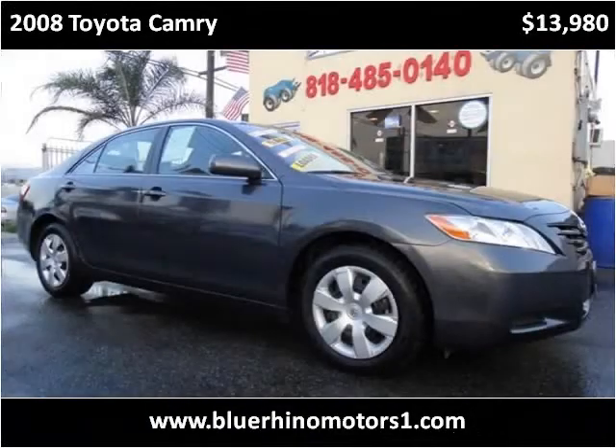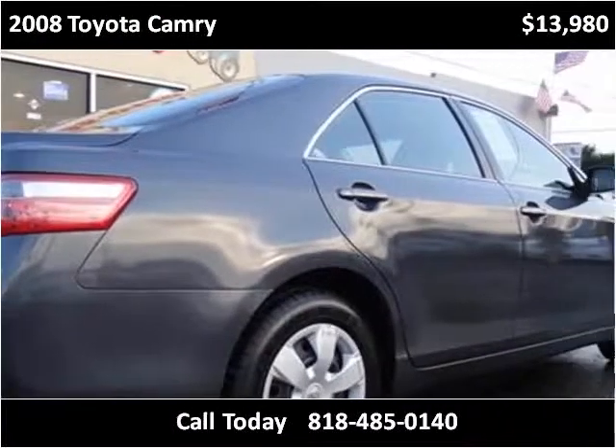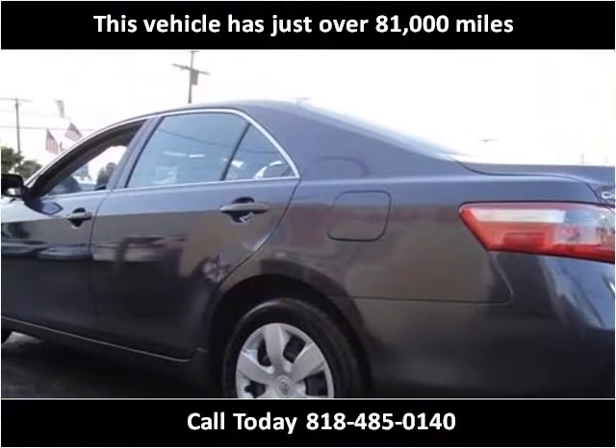This 2008 Toyota Camry is available from Blue Rhino Motors. This vehicle has just over 81,000 miles.